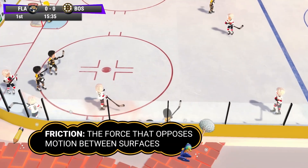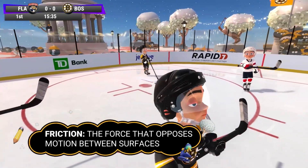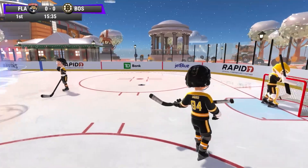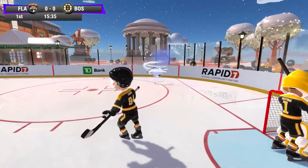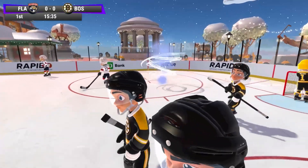Friction is an invisible force that slows things down. Warm objects have a lot of friction on ice surfaces. NHL pucks are actually frozen, making them hard and smooth — it creates less friction and allows them to move more smoothly on the ice. If the ice is not smooth, there is more friction with the puck.